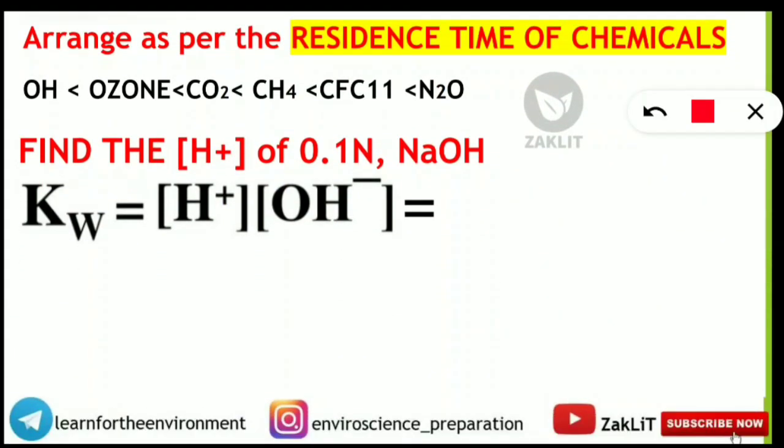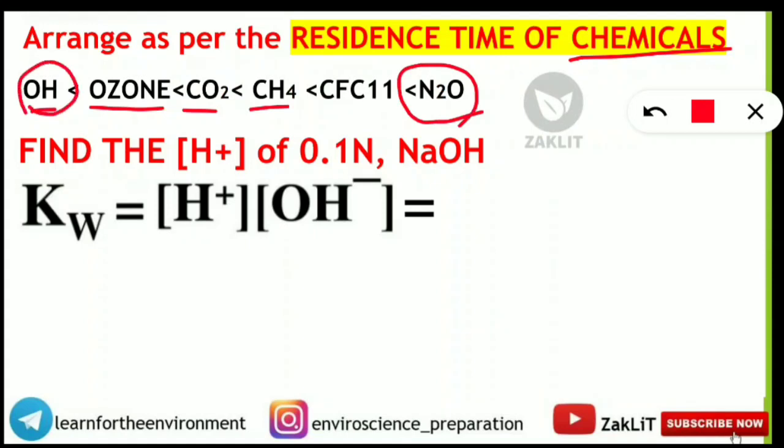Another arrangement question asked to arrange chemicals by residence time. The full sequence from least to most is: OH, ozone, carbon dioxide, methane, CFC-11, then N₂O — which has the maximum residence time and OH the least. If some chemicals are not in the question, eliminate them, but this is the correct full sequence.